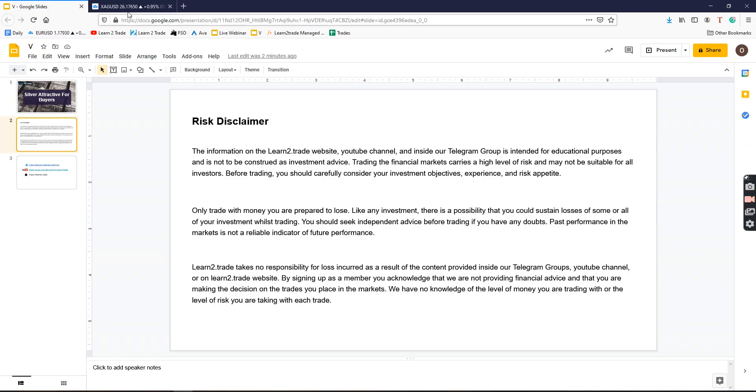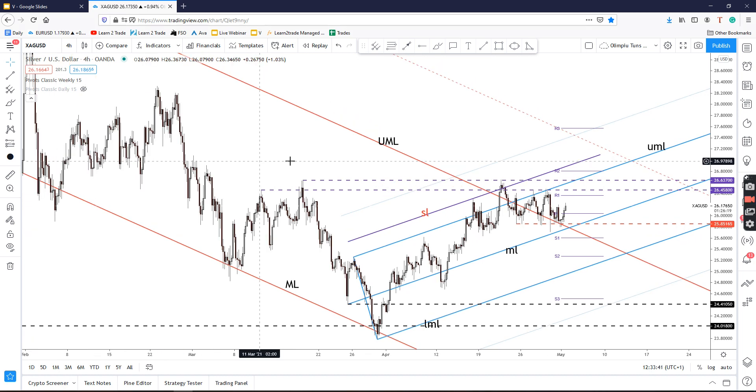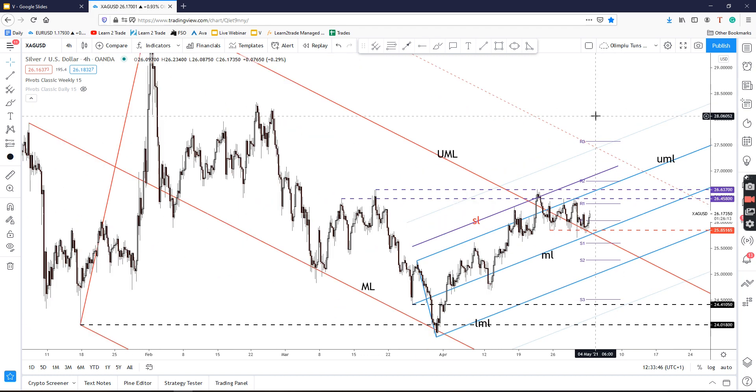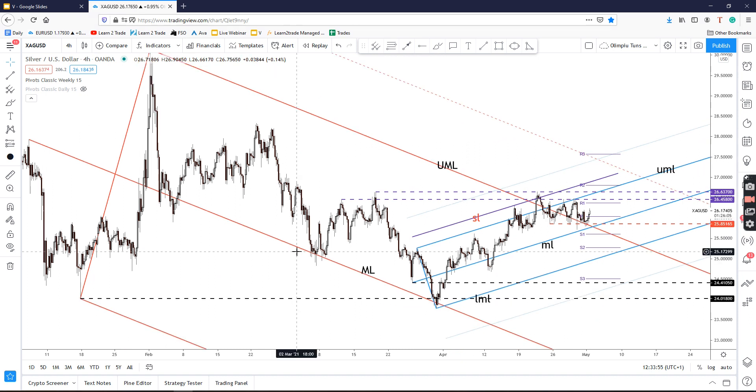Let's take a look at the silver chart. Here we have the four-hour chart and as you can see the price has decreased a little, testing and retesting this broken upper medium line of the major descending pitchfork. This upper medium line represented an important upside target — the price jumped to the top and has now tested and retested this broken major dynamic resistance.